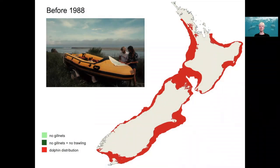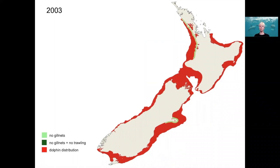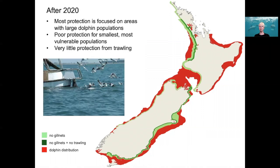In 1984 when Steve Dawson and I started our research on Hector's dolphin, there was no protection for them. The first protected area was a small one around Banks Peninsula, and the second protected area came 15 years later in 2003. By far the biggest change was in 2008, and so for a little over a decade now we've had at least some protection in most areas where Hector's and Maui dolphins are found, with some further extensions just last year.